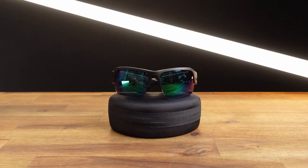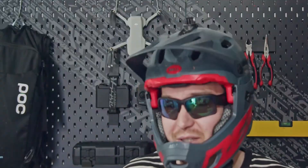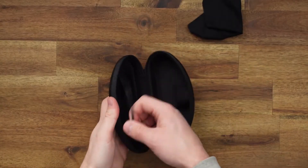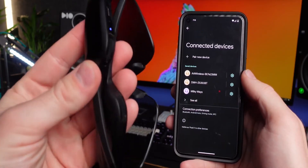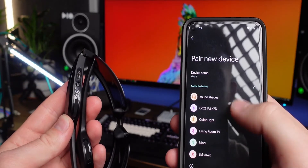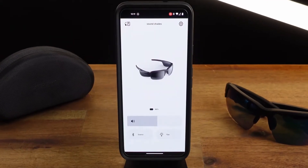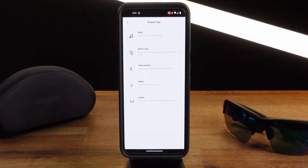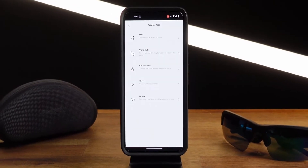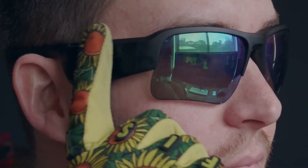#2: Bose Frames Tempo Audio Sunglasses. The Bose Frames Tempo Audio Sunglasses are a great alternative to headphones or earphones. They are built for both sport and sound. You can listen to music and keep up with your surroundings simultaneously thanks to the open ear design. They guarantee you won't have to worry about these glasses when you exercise because they are sweat and weather resistant. Furthermore, the audio is flawless as you would expect from Bose.